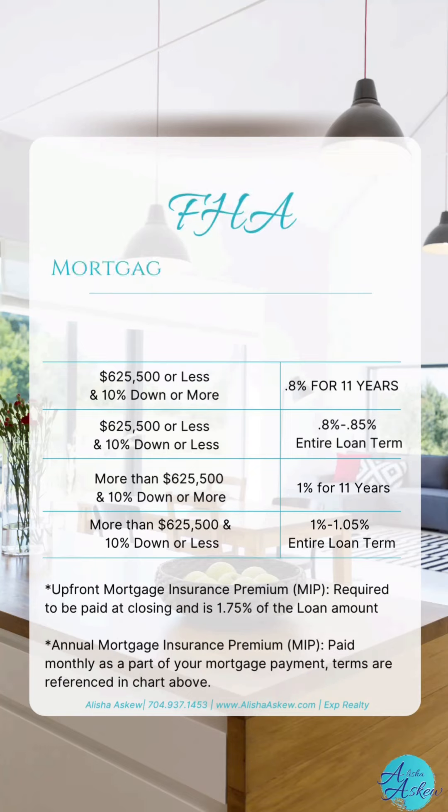I know this was a ton of information and it still may be a little confusing, but please do not hesitate to reach out — call, text, email, or DM. I am here to always help you get your questions answered for your dream and your journey of homeownership.